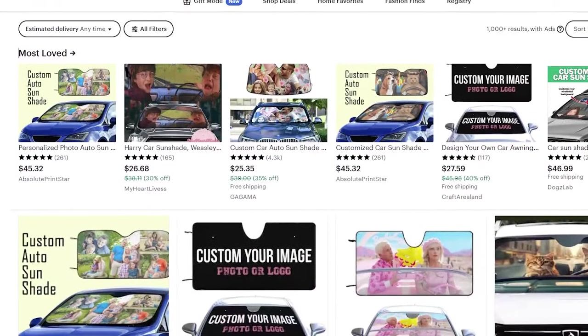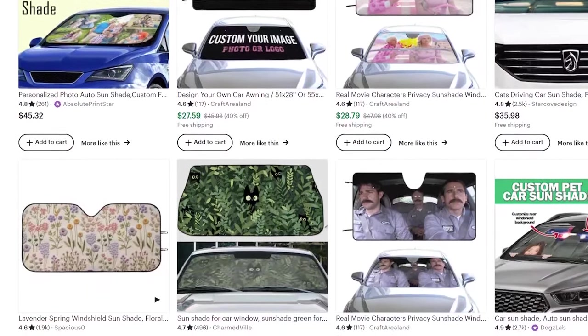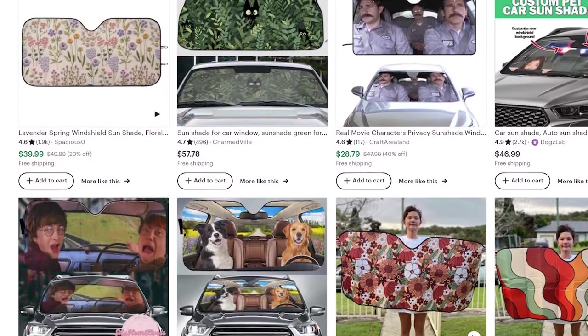Next we have a pretty unique product — a car sunshade. You don't see this on many print on demand suppliers, but with AutoDS you can customize sunshades for cars. A really cool design idea is adding eyes so it looks like the car has eyes — sleeping, funny, bloodshot, whatever. To market this, just leave your car in a parking lot, put up the sunshade, and take a couple of videos. Add some trending audio and people are going to notice, like, and share it.